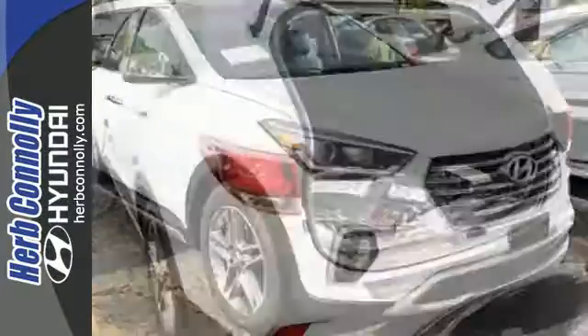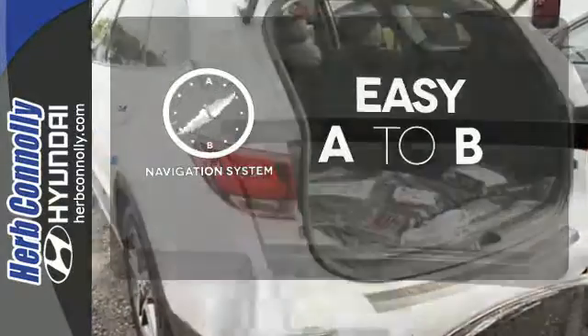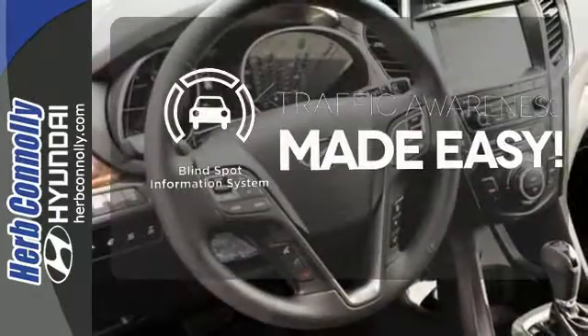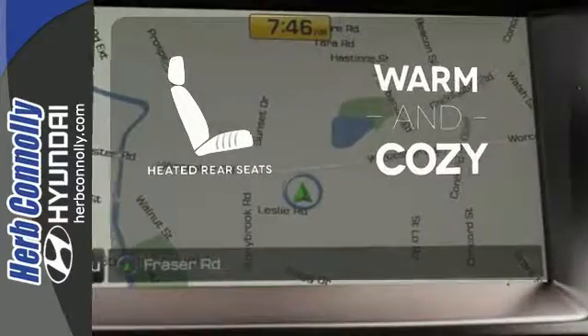It also has a rear view camera and Hyundai Blue Link connected car system. Feel confident getting from point A to point B with the navigation system. The blind spot indicator helps you maneuver through traffic, and your passengers will be wrapped in comfort with the heated rear seats.